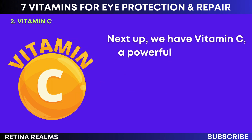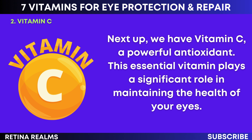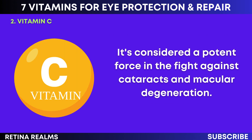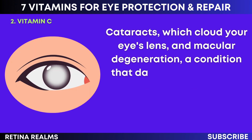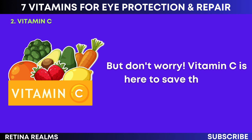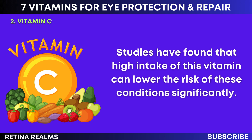Next up, we have vitamin C, a powerful antioxidant. This essential vitamin plays a significant role in maintaining the health of your eyes. It's considered a potent force in the fight against cataracts and macular degeneration. Cataracts, which cloud your eye's lens, and macular degeneration, a condition that damages your retina, are major threats to your vision. Studies have found that high intake of this vitamin can lower the risk of these conditions significantly.